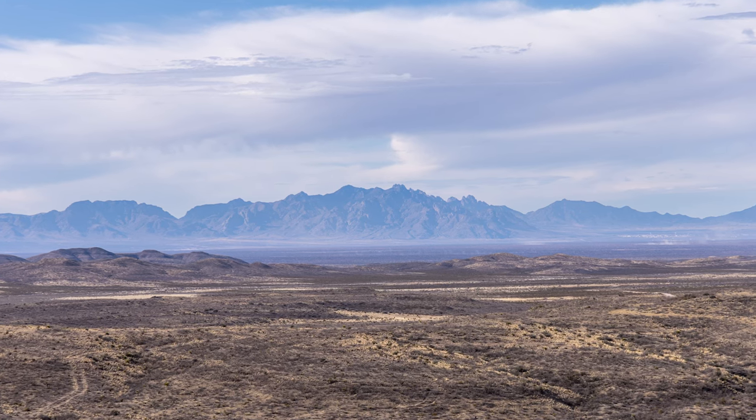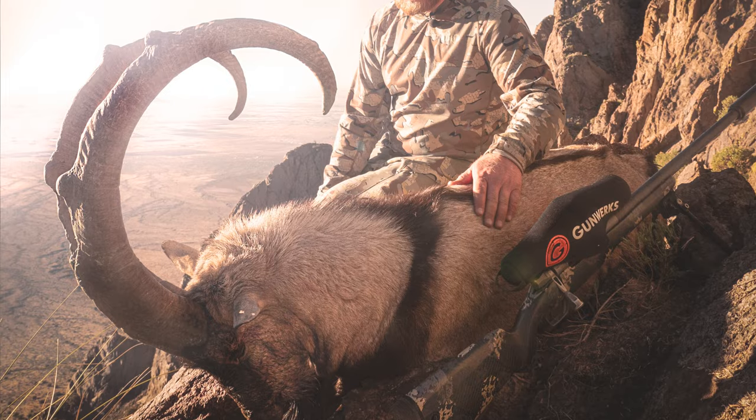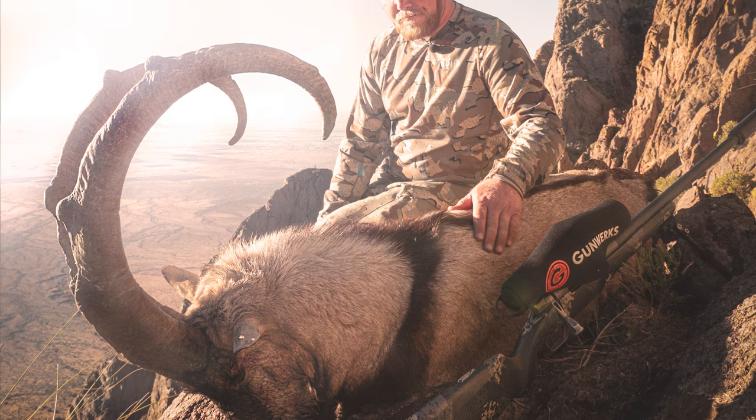The next species I want to talk about is the Persian Ibex. These hunts are conducted down in Unit 25 in the Florida Mountains — some of the most rugged terrain in all of New Mexico. Naturally, you can expect a physical hunt as well as a mental test. On the rifle hunt, you have very difficult draw odds, but it's once-in-a-lifetime, and if you can draw it, it's a very unique experience.